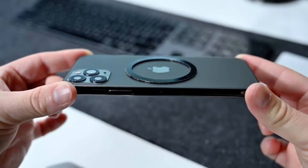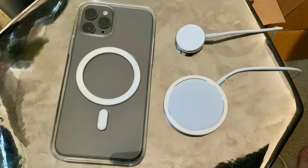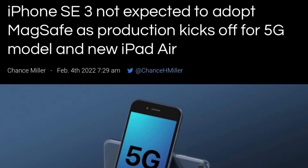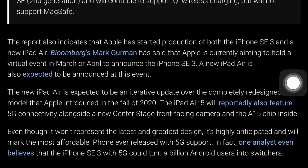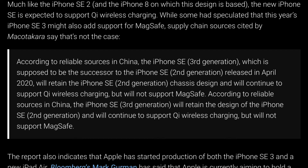What about MagSafe support? According to Japanese blog Makoto Kara, the iPhone SE 3 won't feature support for Apple's latest MagSafe technology, according to reliable sources in China. The iPhone SE 3rd generation, which is supposed to be the successor to the iPhone SE 2nd generation released in April 2020, will retain the chassis design and will continue to support Qi wireless charging, but will not support MagSafe.